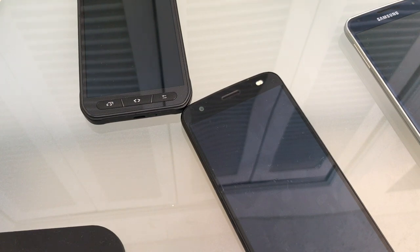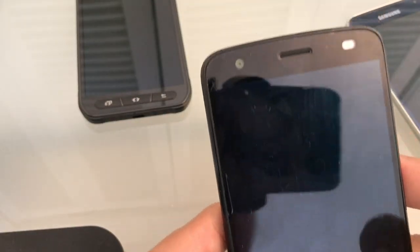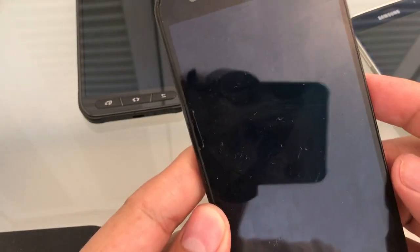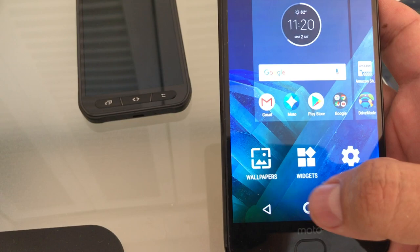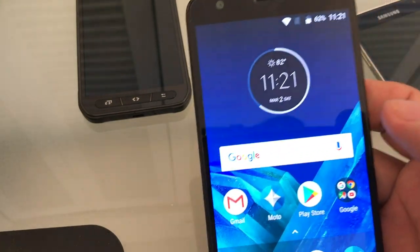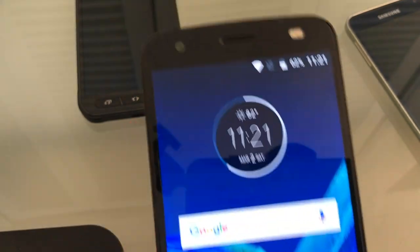Hey guys, how you doing? This is your friend Alex. This time I want to show you how to unlock the Moto C2 Force by Motorola. This phone is really nice — it's really thin, it's octa-core, you have 64 gigs of space, 4 gigs of RAM, quad-core HD. This is a nice phone.